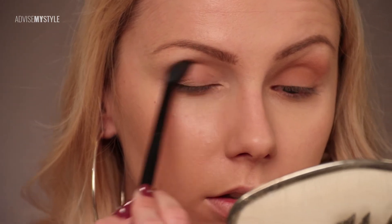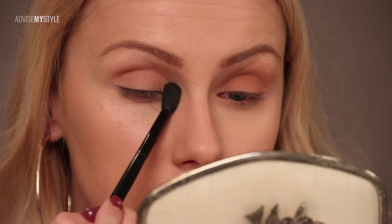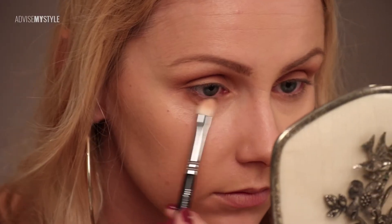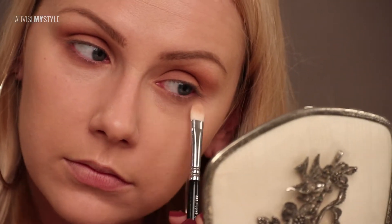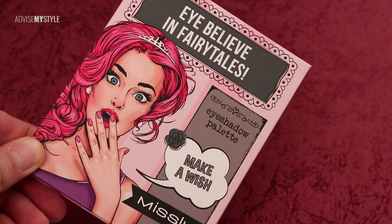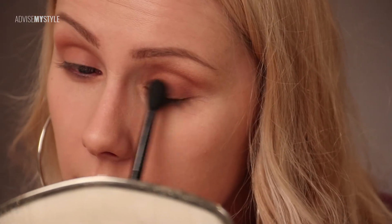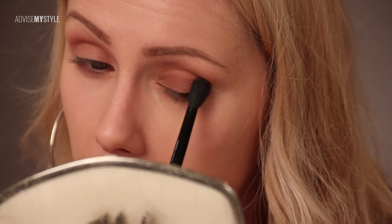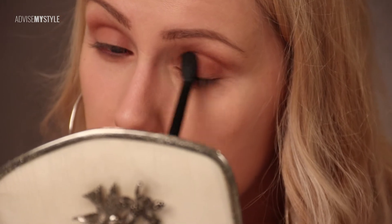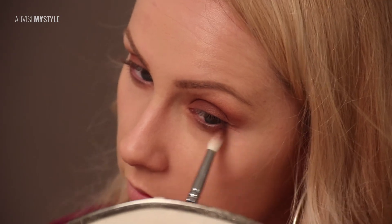Classic makeup technique for deep-set eyes — going over the whole lid, a little lid, and on the lower part, the lower lash line, with a middle color. Don't like these eyeshadows — I actually hate them — because they tend to fall down, there's a lot of drop-off when applying these with a fluffy brush all over the eyelid and on the lower part as well.